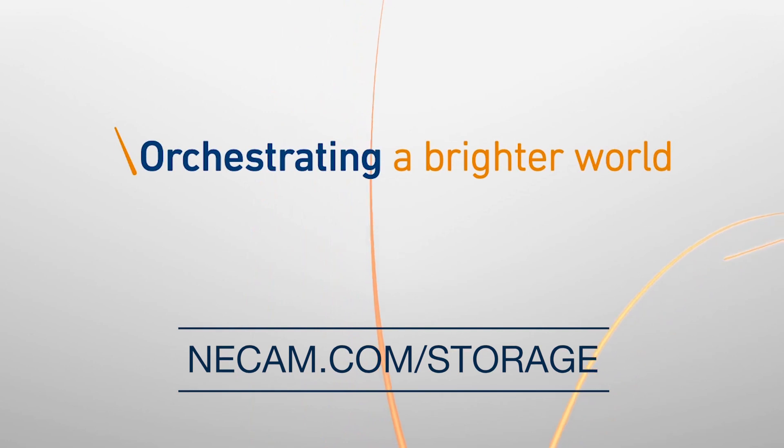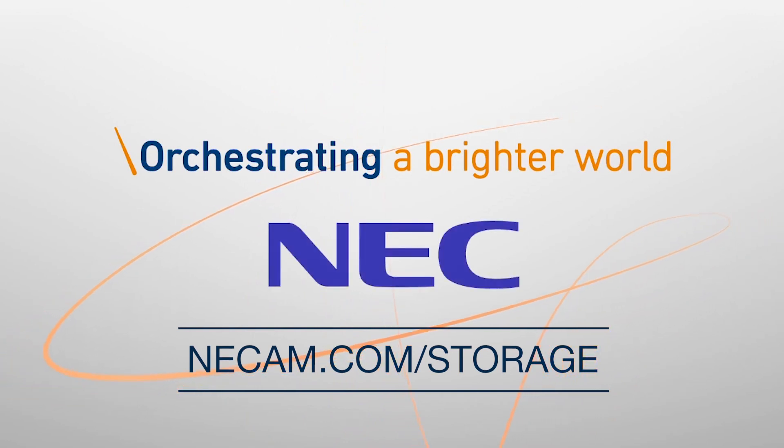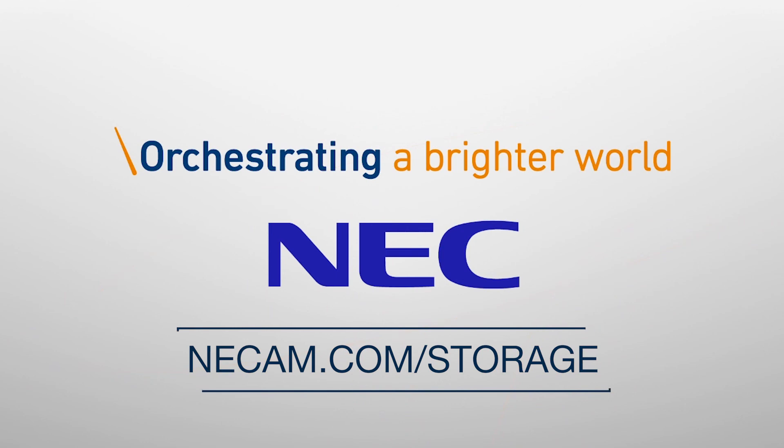Thank you very much. For more information, visit NECAM.com/storage. NECAM.com — orchestrating a brighter world. NEC.